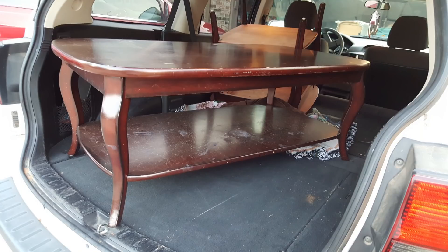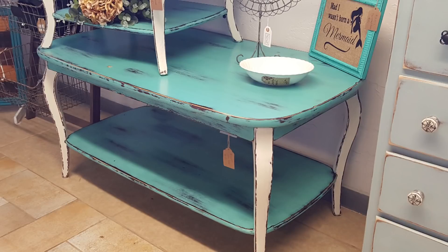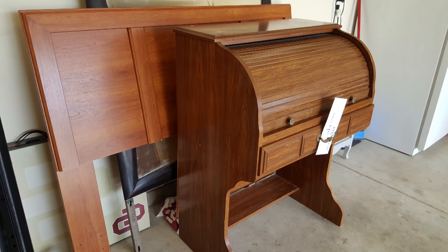This is a coffee table and end table set that I found at a local garage sale — that's where I used to find basically all my furniture in the beginning, along with Facebook Marketplace. When I started, shabby turquoise was super popular, so you're going to see a lot of pieces like this. I used to heavy-distress by hand to get that look, and those pieces sold like absolute hotcakes.